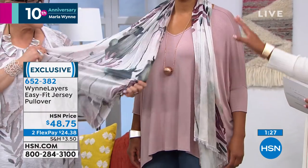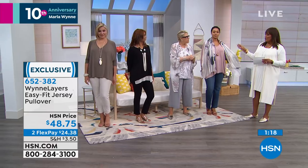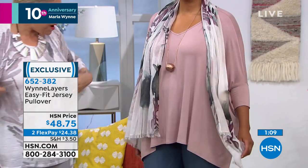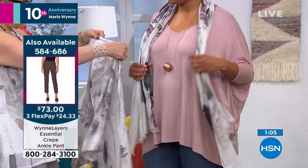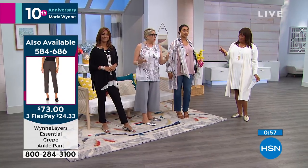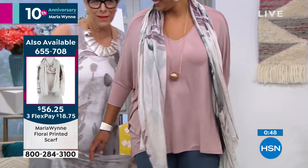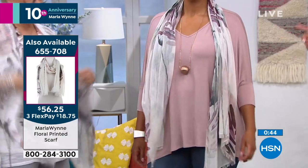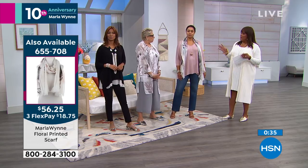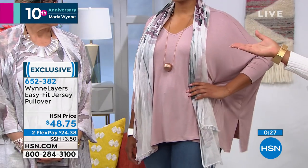The scarf goes great — Kenya is wearing the scarf with a dusty mauve. It has that watercolor, subtle, modern floral print. Marla rarely does floral, but this is a collector's scarf item. It goes with every single color. And because it's a kimono sleeve, you can throw a scarf on and it just works. The item number for the scarf is 655-708. The scarf and jewelry make all the difference — the top is the perfect backdrop for accessories.